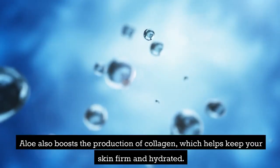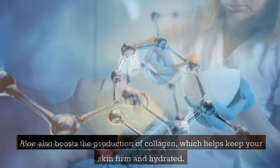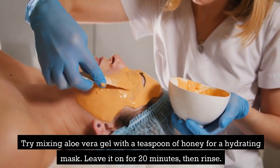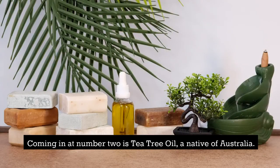Aloe also boosts the production of collagen, which helps keep your skin firm and hydrated. Try mixing Aloe Vera gel with a teaspoon of honey for a hydrating mask. Leave it on for 20 minutes, then rinse.